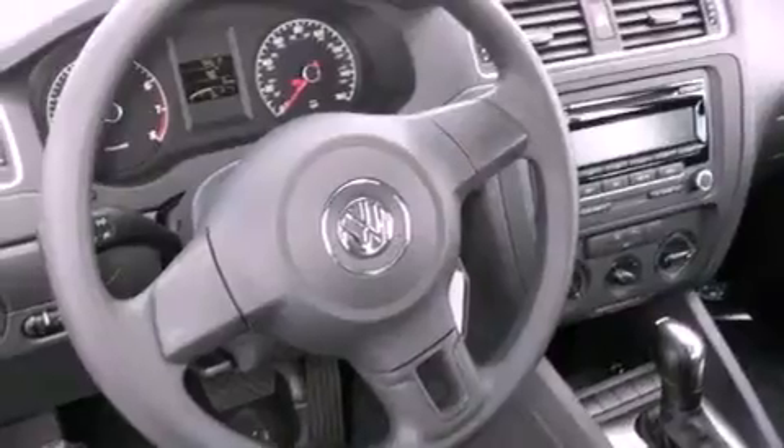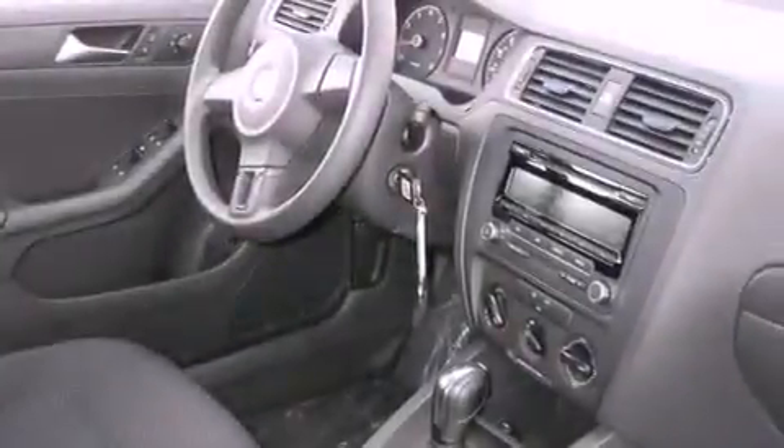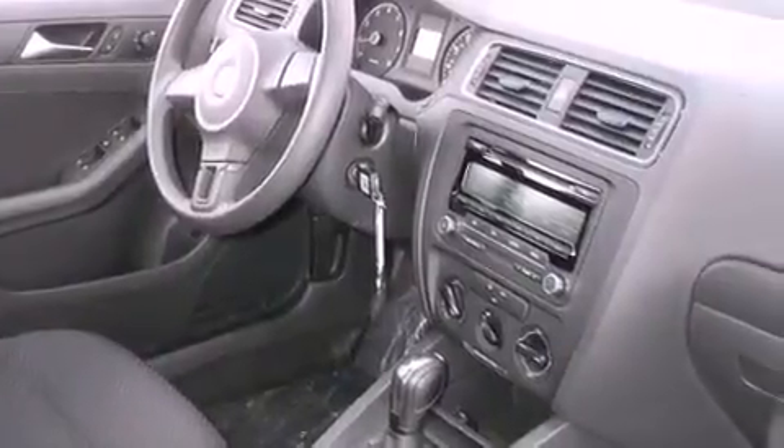Features include a low tire pressure indicator, traction control and stability control systems, heated side view mirrors, and tinted glass.